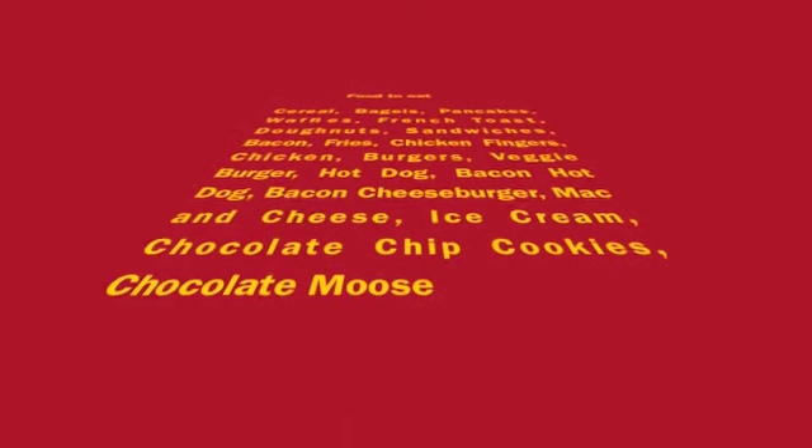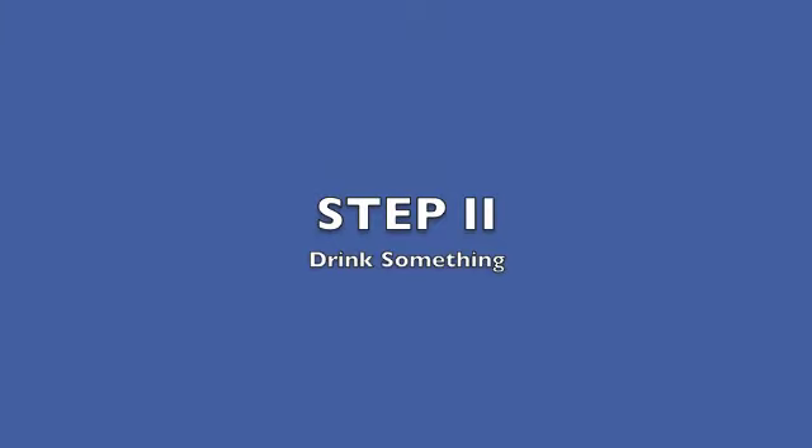Hot dog, bacon, cheese, mac and cheese, ice cream, chocolate cookies, chocolate mousse. Step 2: drink something. Some things to drink are water, juice, milk, coke, Budweiser.